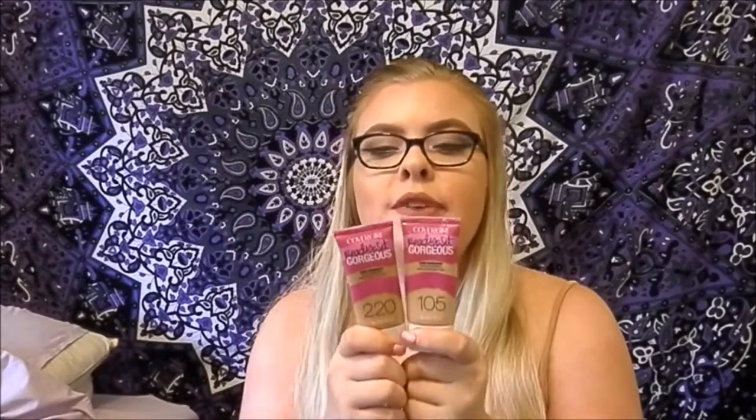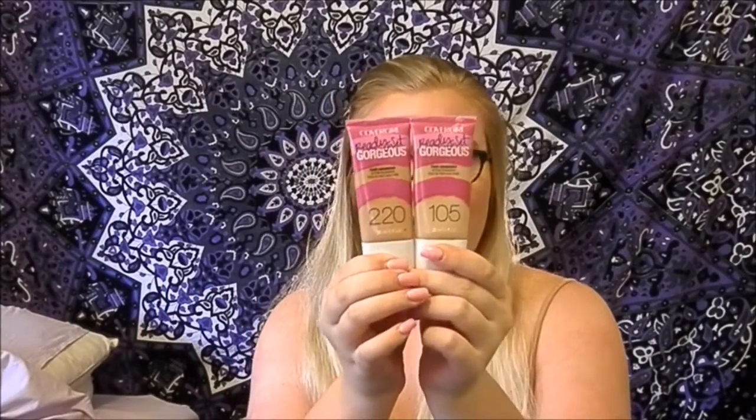This foundation — I've talked about it on my channel before — it is the CoverGirl Ready Set Gorgeous Foundation. I have two: one for when I'm tan, which I have in Soft Honey, and one for when I'm pale AF like right now, in Classic Ivory — that's the lightest color, 105. That's a really big difference from 105 to 220. It's the most easy to blend, it's a medium coverage, but you can build it up. I'm wearing it in like 90% of my videos.